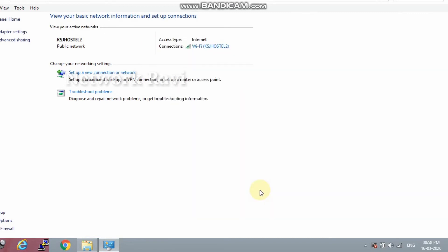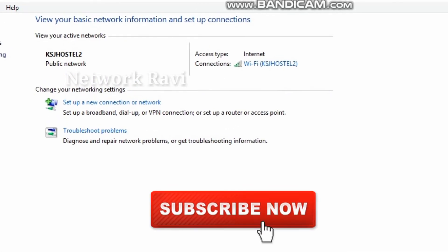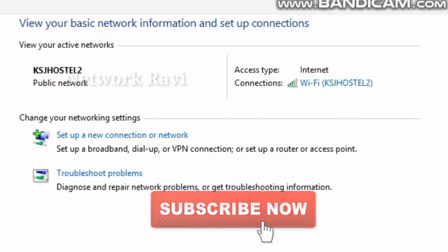I think this video will be useful. See this video on our YouTube channel and subscribe to our channel. Bye! See you next time!